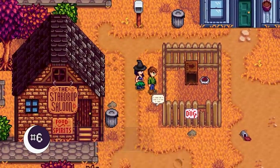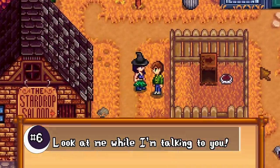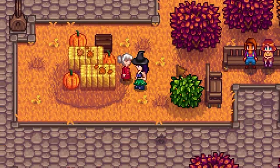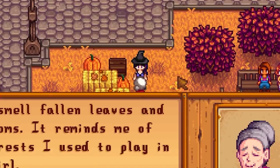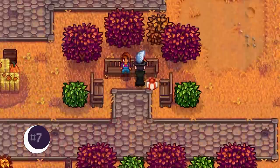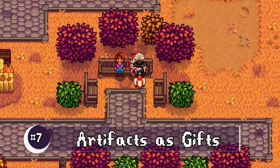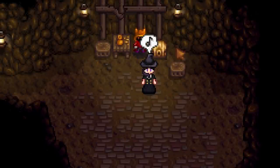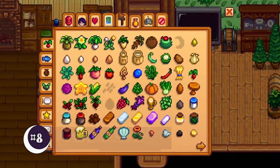Speaking of talking to people, now when you talk to people they will face you when you start talking to them, not when you finish talking to them. It's always been a little awkward talking to people about important stuff and not making eye contact. Both Penny and the dwarf now appropriately like specific artifacts.